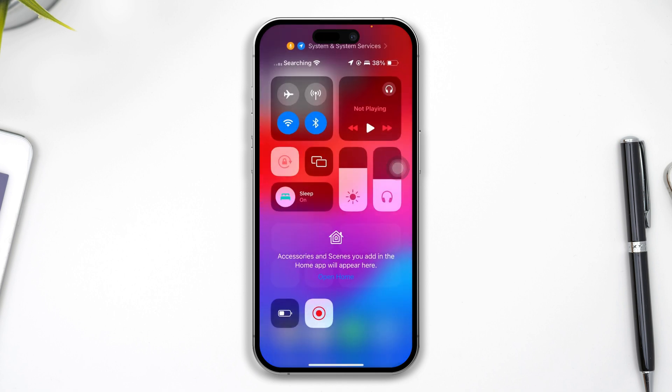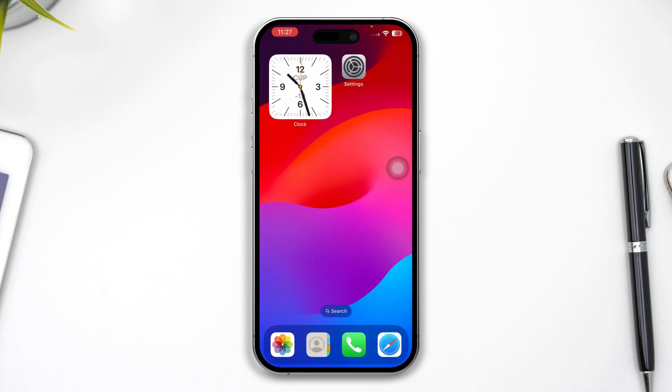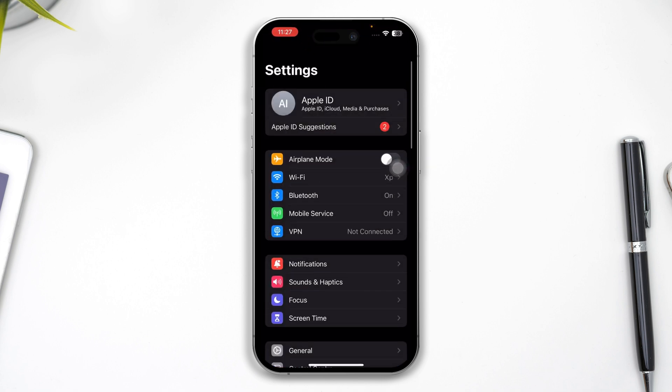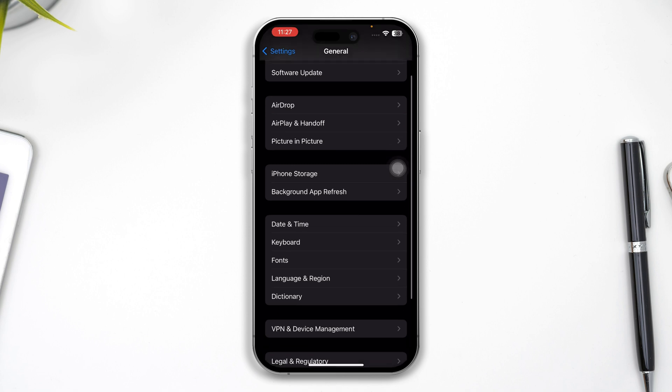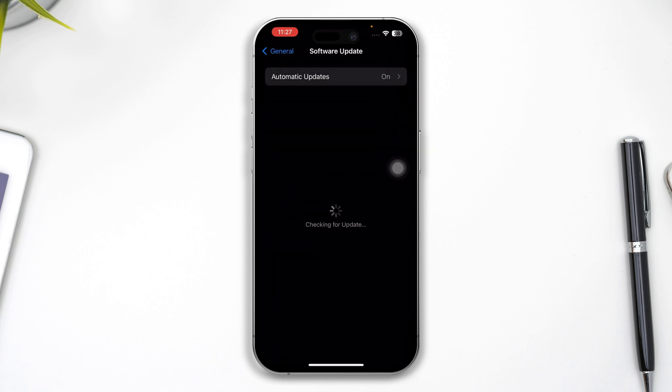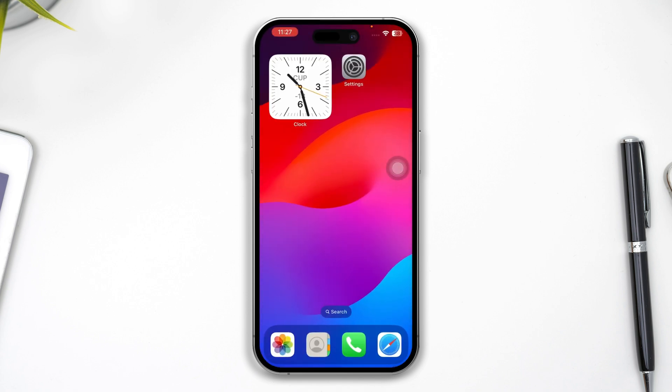The next thing you have to do is go to Settings, open up General, and tap on Software Update. Sometimes if there is a new software update available, just update it. Updating to a new software version can actually solve your problem.